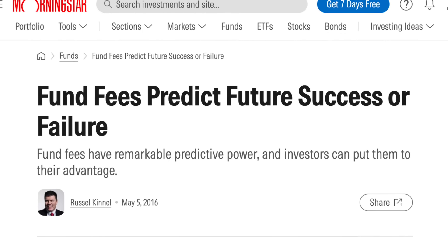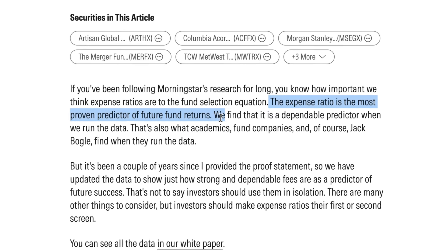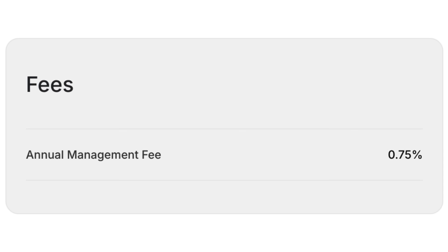Morningstar did an often quoted study that says the number one predictor of a fund's performance is the expense ratio — that's how much you're being charged to the fund. The more you give Wall Street, the less you give yourself.